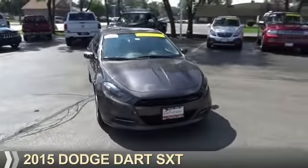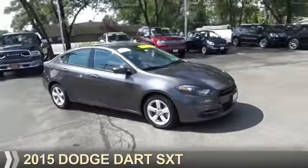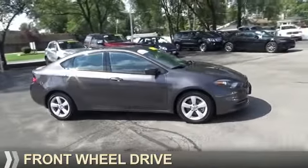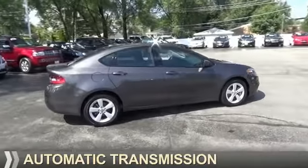Presenting the 2015 Dodge Dart. Grab life by the horns. It's powered by Front Wheel Drive, a 2.4-liter four-cylinder engine, and an automatic transmission.